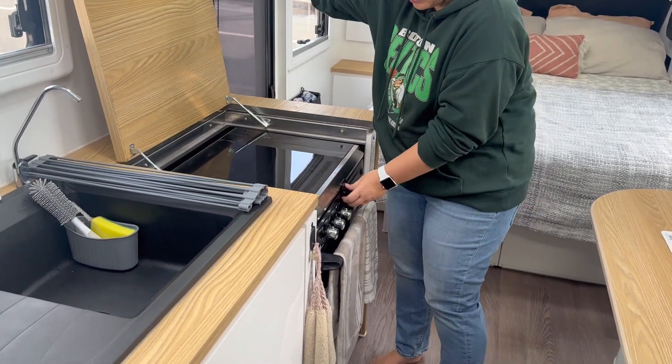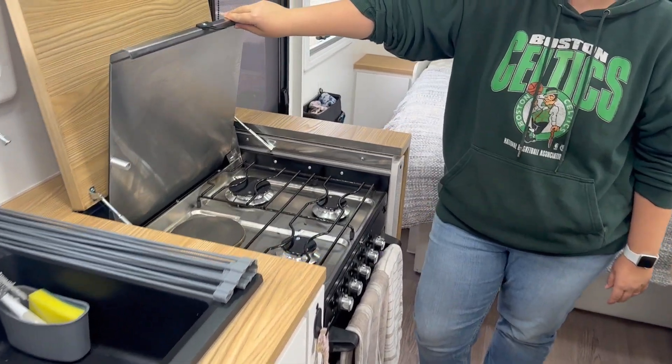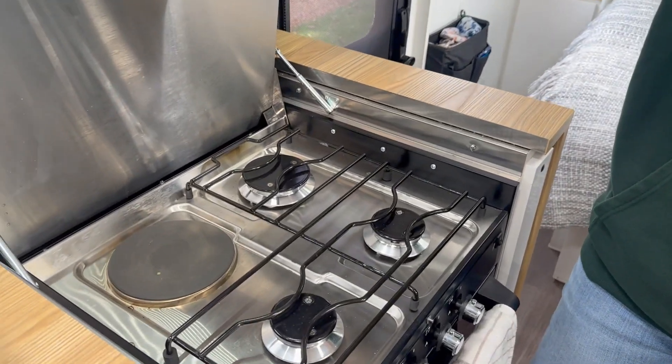The stovetop has everything you need — three gas and one electric burner.